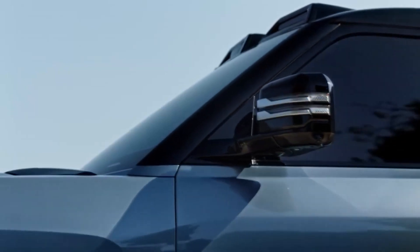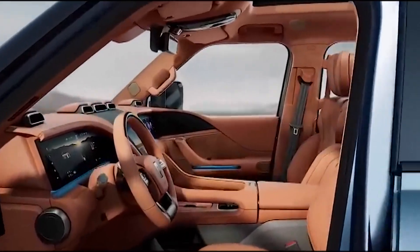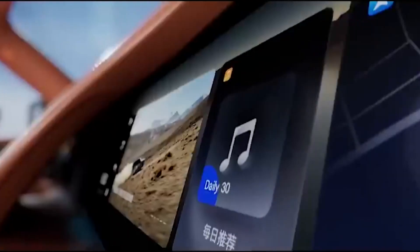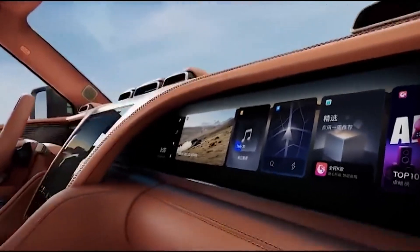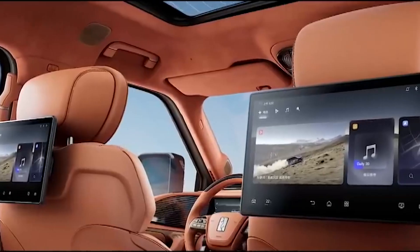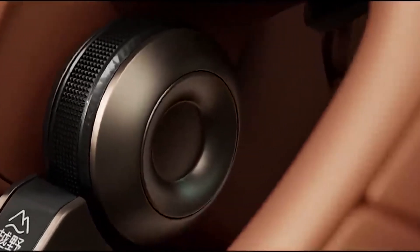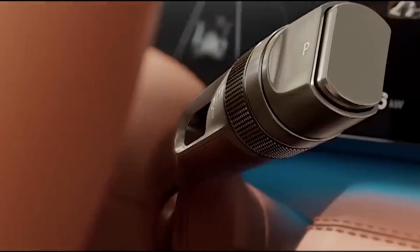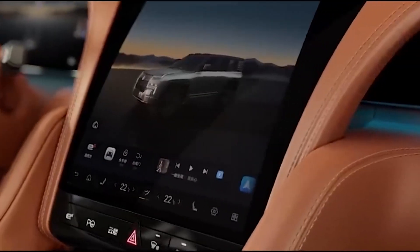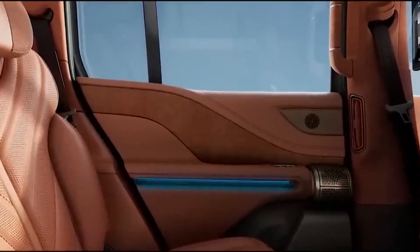The BYD Yangwang U8 performs a 360-degree tank turn on a narrow bridge. Inside the cabin, you find lots of Nappa leather and six massive screens: a 23.6-inch instrument panel for the driver, a 12.8-inch central control screen, and another 23.6-inch infotainment screen for the co-pilot. Two more screens are mounted on the back of the front seats for rear passengers, and the last LCD sits on the console between the rear seats.